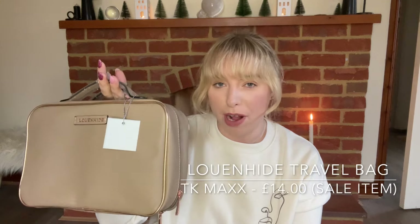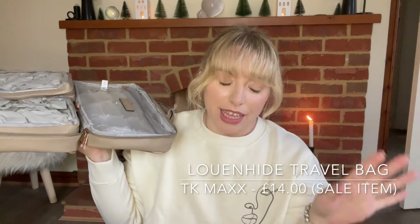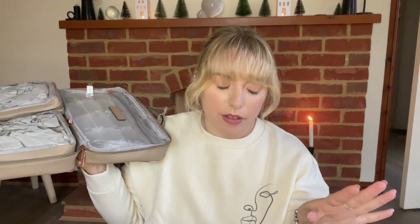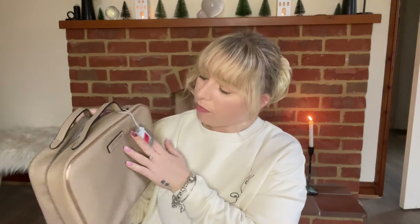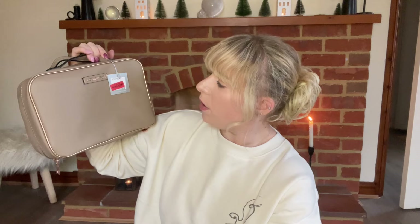Moving on to the wonderful TK Maxx — sticking with the packing theme, I've also bought this wonderful little travel bag. I do have another travel bag upstairs but it's been on quite a few holidays so it's time to get another one. The other travel set will be for clothes and shoes; this will be for wash stuff and makeup. Inside it there are three different compartments, so you can have it as two separate compartments or use the two little cases in between. It's made by Lewenhyde — it was in their sale, I got it for £14.